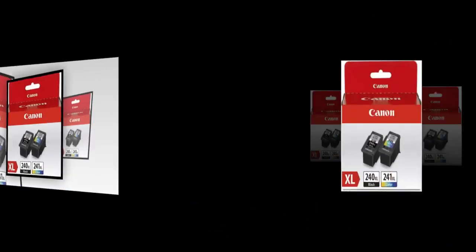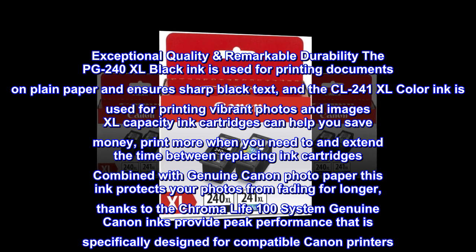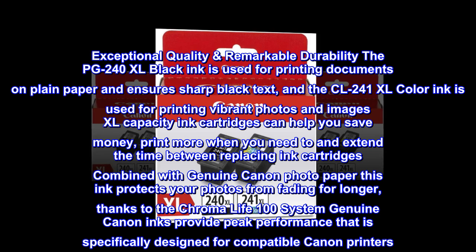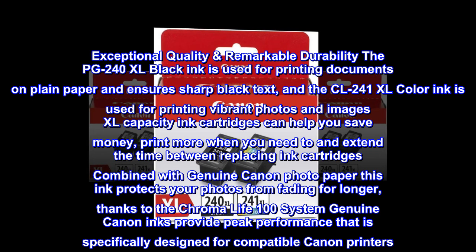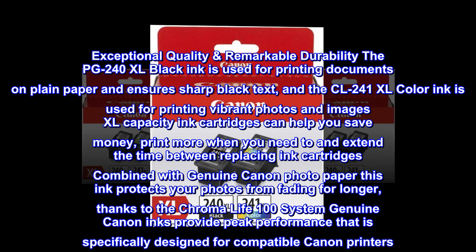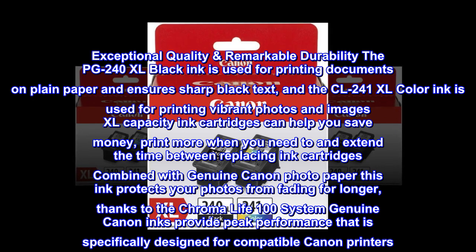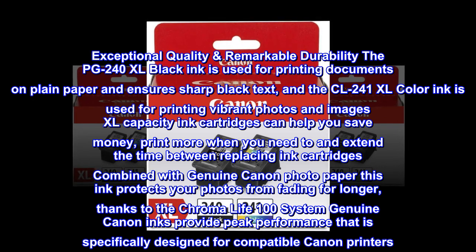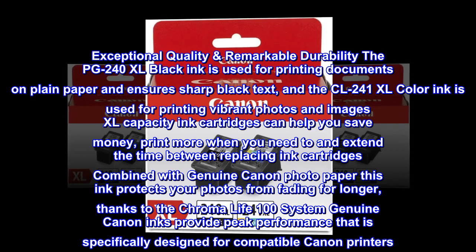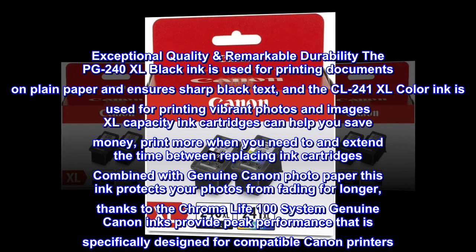High. Exceptional quality. Remarkable durability. The PG-240XL Black ink is used for printing documents on plain paper and ensures sharp black text. And the CL-241XL Color ink is used for printing vibrant photos and images. XL Capacity ink cartridges can help you save money. Print more when you need to and extend the time between replacing ink cartridges. Combined with Genuine Canon Photo Paper, this ink protects your photos from fading for longer, thanks to the Chroma Life 100 system. Genuine Canon inks provide peak performance that is specifically designed for compatible Canon printers.